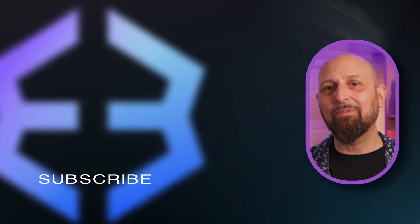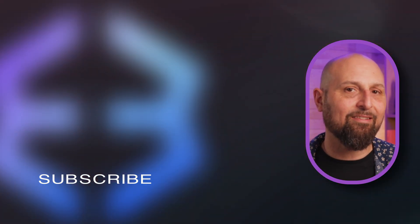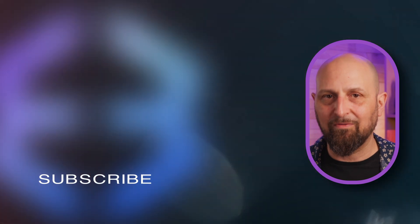Now, please remember to leave a comment below and like and subscribe to the Exodus channel for more crypto videos.